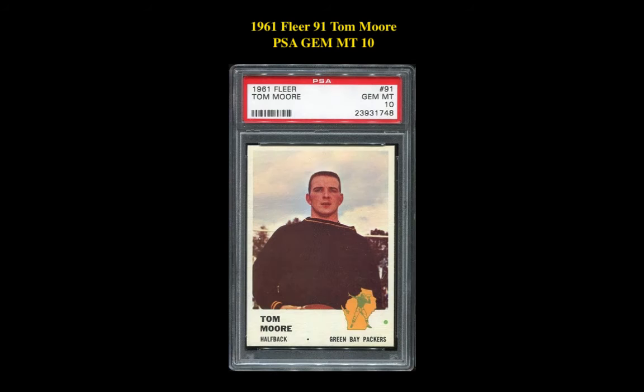Our second card is a 1961 Fleer 91 Tom Moore PSA Gem Mint 10. This card is currently listed at $4,795.